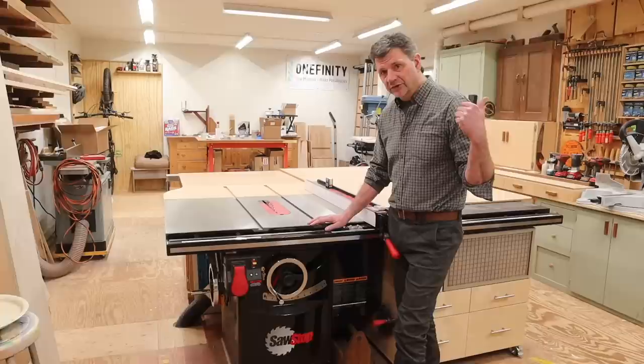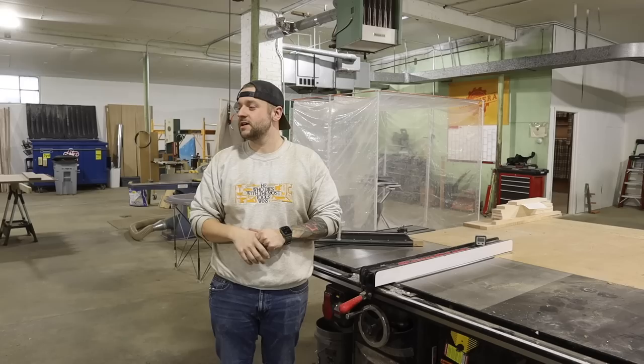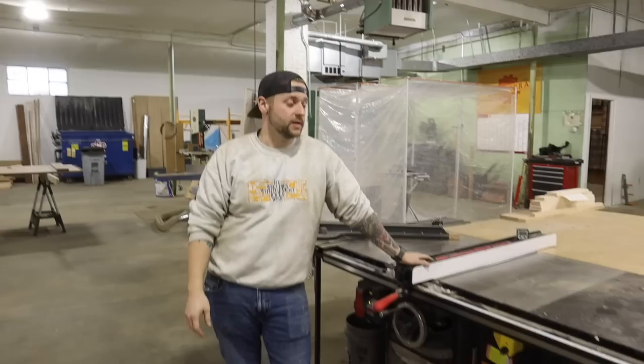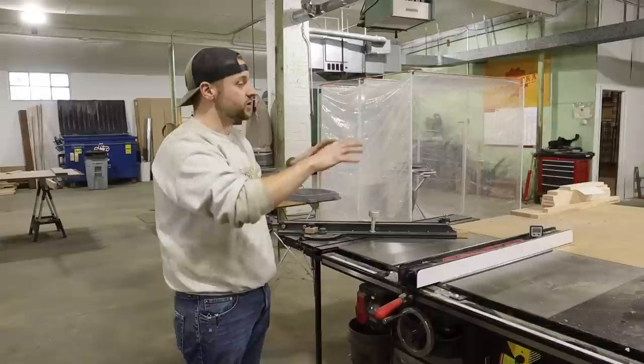Now let's head back to Green Street Joinery and check out the new shop. So here we are. It's been maybe 10 weeks or so since John was here last, when all the electrical was getting done. We're moved in — we've been working in here for almost two months now, and it's going good.